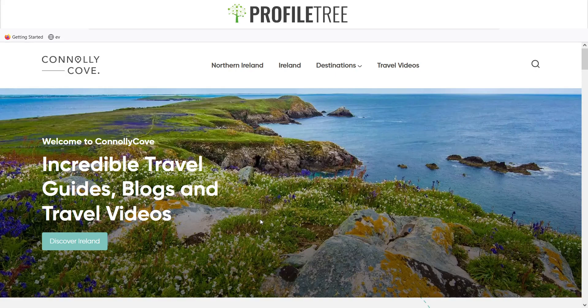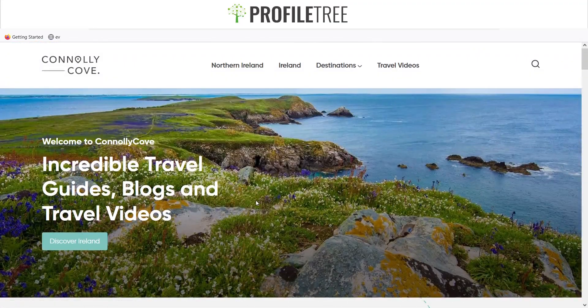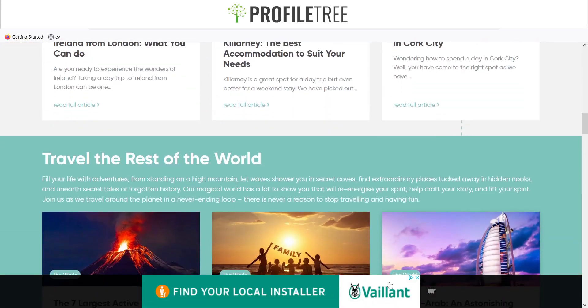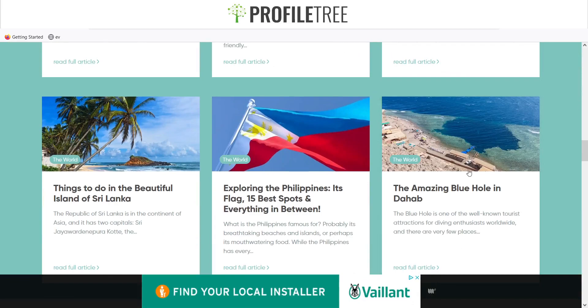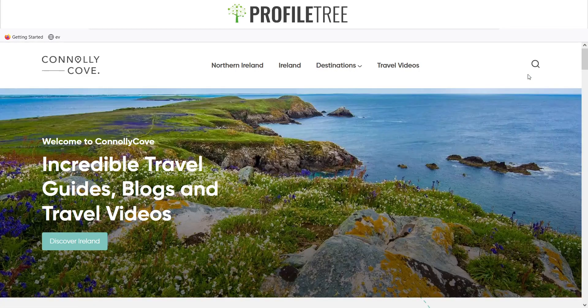Here is a website called Conley Cove. There are meant to be a couple of advertisements showing, but they are being blocked by Ad Blocker Ultimate — it's blocking two advertisements. If I disable filtering on this website and refresh, the ad blocker is no longer active and you can see an advertisement called Voliant playing in the background. If I re-enable filtering, it completely disappears.